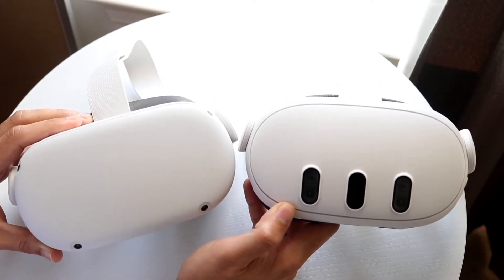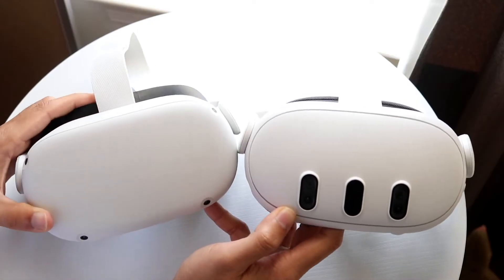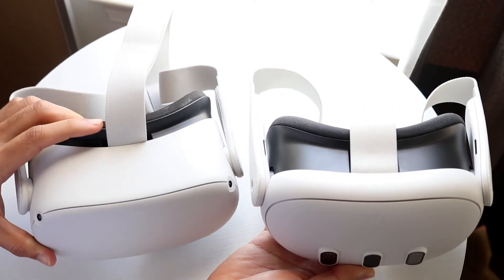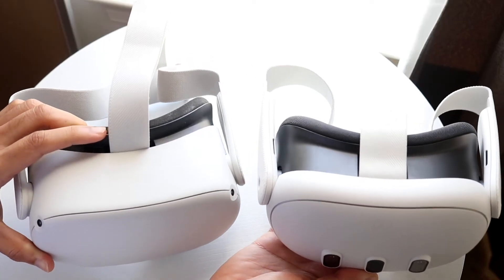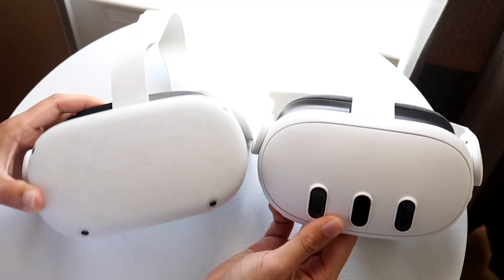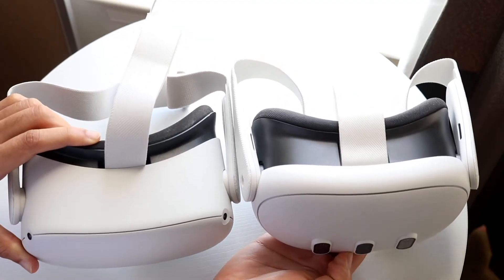If that's not working, the next thing I'd recommend is restarting that headset. A lot of the time, if you just restart that headset, it will pretty much fix all of the issues you're probably running into with that MetaQuest 3.